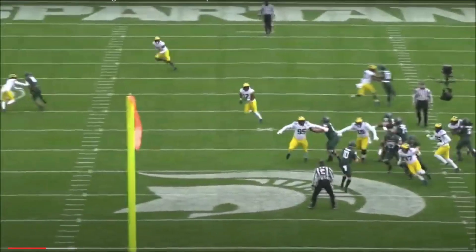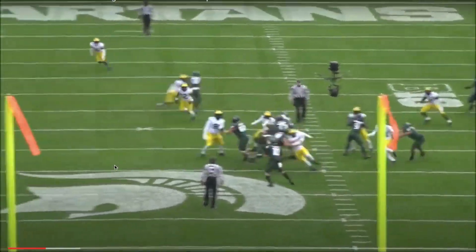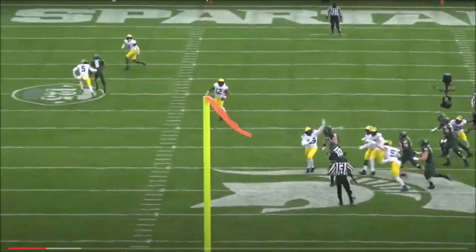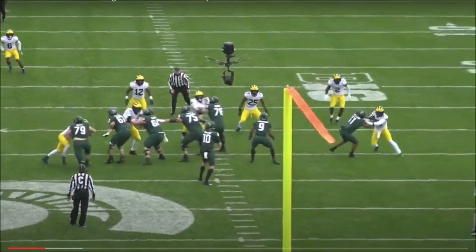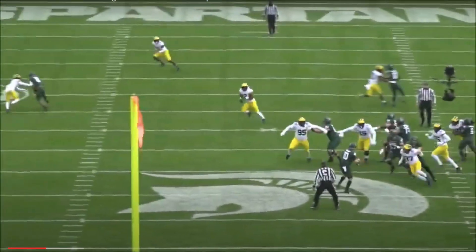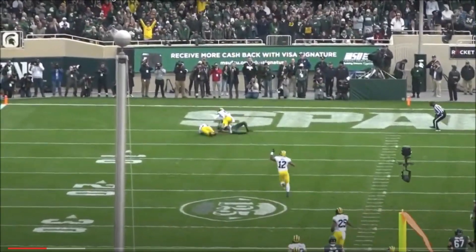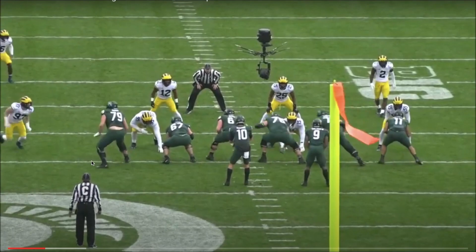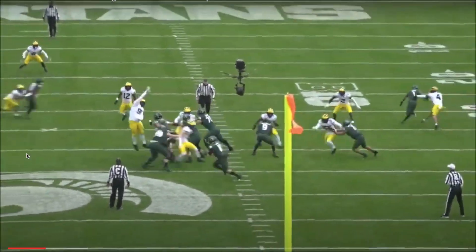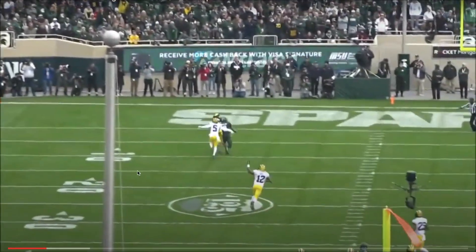He doesn't end up sacking the quarterback, but what I love is the finish and the motor. He keeps chasing and puts the quarterback in a hurry. This quarterback, number 10, ends up throwing an interception because of the pressure that Aiden Hutchinson created. A guy who can pass rush like that, create turnovers and sacks — that's who Aiden Hutchinson is, and that's a great play that shows it.